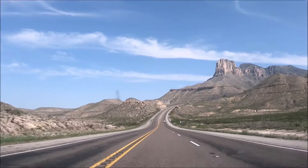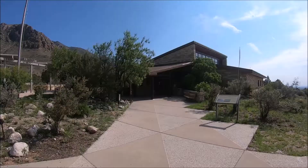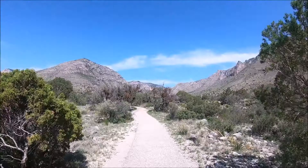This is the Guadalupe Mountains National Park and Texas Travel Guide. At Guadalupe Mountains National Park you'll find mountains and canyons, desert and dunes, night skies, and endless vistas.